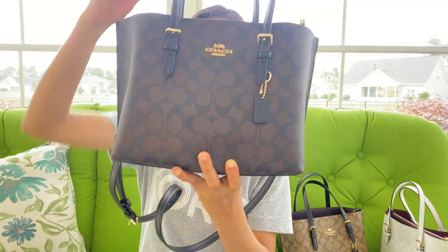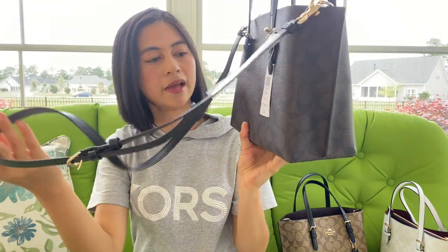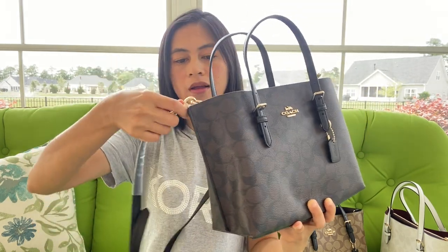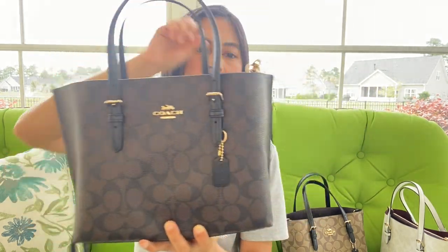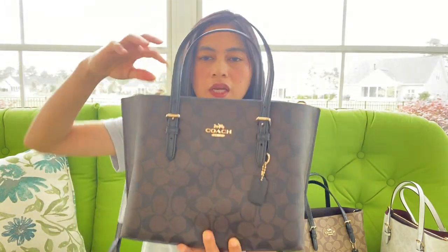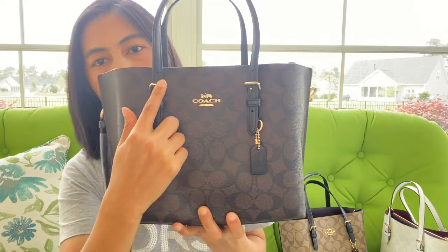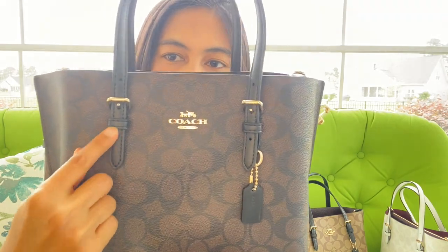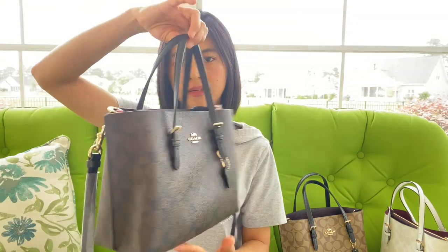This style comes with a strap that you can use as a crossbody or shoulder bag, and you can take it off. You can also adjust the handle — there are three adjustment points.